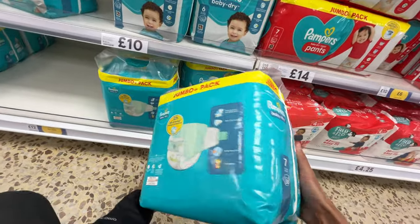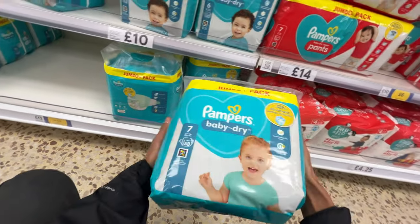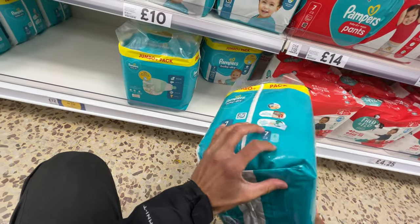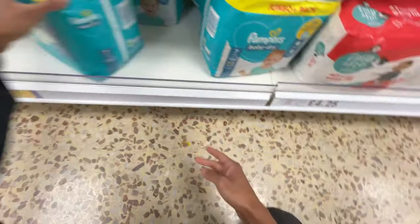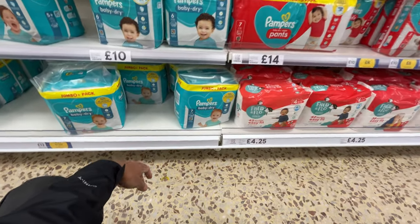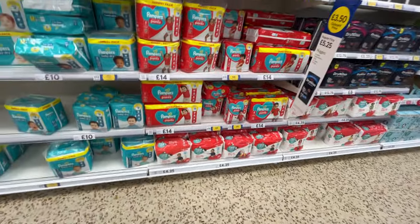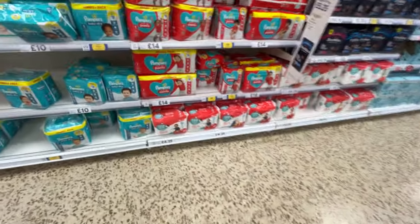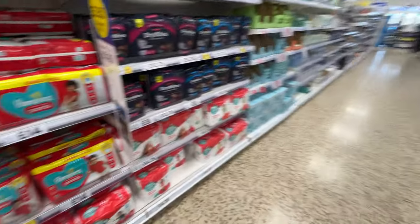I'm looking for size 8 but there's no size 8 — only size 7. I don't have time to go to another store. This is a nightmare. What a tragedy. Where's the size 8? Maybe in the back? No, there's no size 8. I'm super sad.